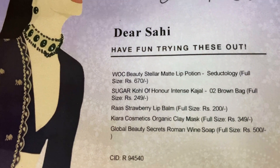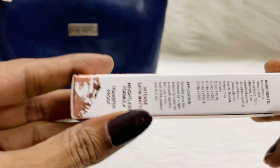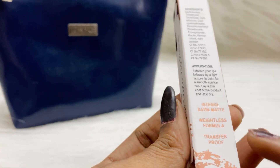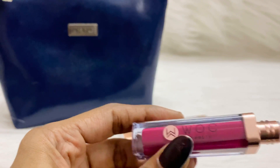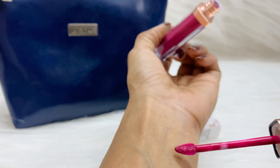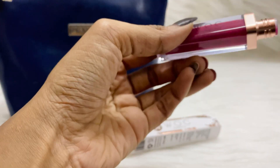The first product is WOC Beauty Stellar Matte Lip Portion. I have chosen the shade 'Seductology,' which is full size, priced at 670 rupees. The packaging says it's an intense satin matte, weightless formula, and transfer proof. The shade I chose is a kind of pink. This is how the applicator looks — I hope it suits me. That's the first product.